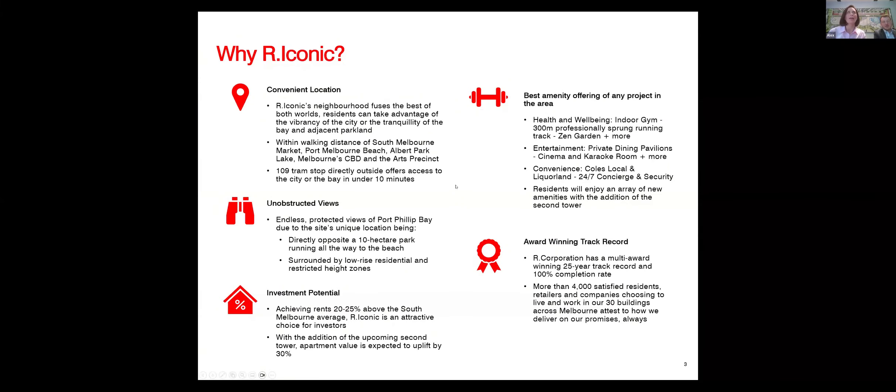So we'll start with why R Iconic — this is really what we're going to be talking about throughout the presentation. The first key point is location. R Iconic is situated in the neighbourhood of South Melbourne, truly the best of both worlds. We have Port Melbourne Beach less than two kilometres away, as well as the CBD. Residents can walk to the beach, walk to the South Melbourne market, then jump on the 109 tram and be in the CBD in under 10 minutes.